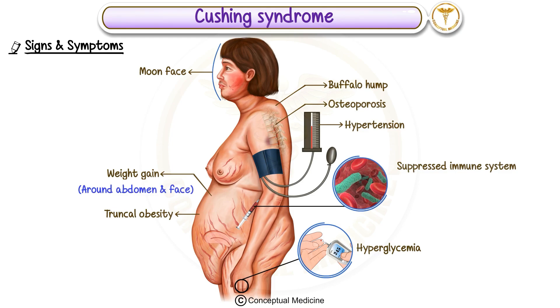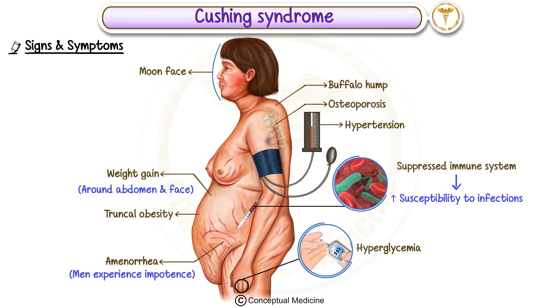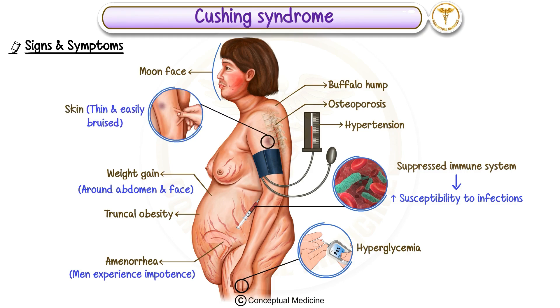Additionally, the immune system is suppressed, leading to an increased susceptibility to infections. Women may experience amenorrhea or absence of menstruation, while men might experience impotence. The skin also undergoes changes, becoming thin and easily bruised, and stretch marks, or striae, can appear, especially on the abdomen.